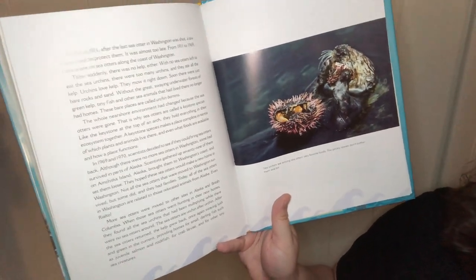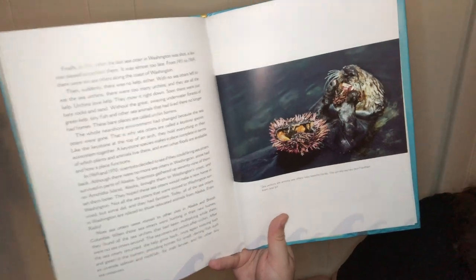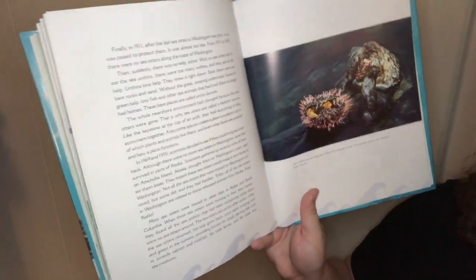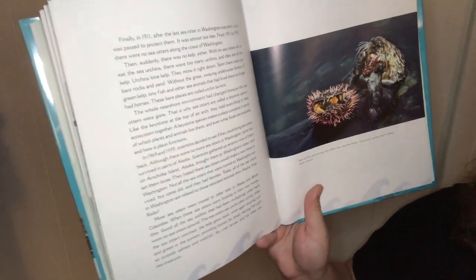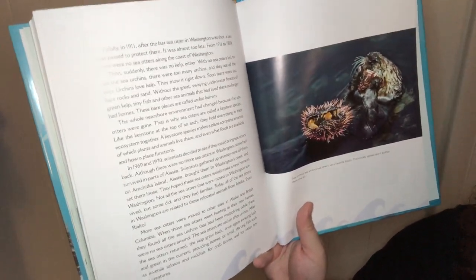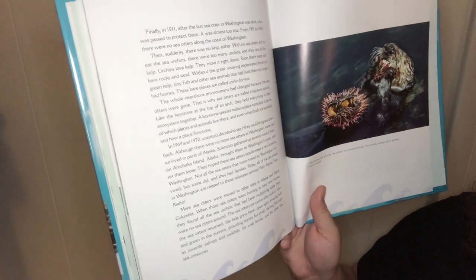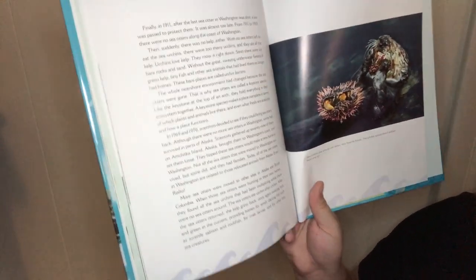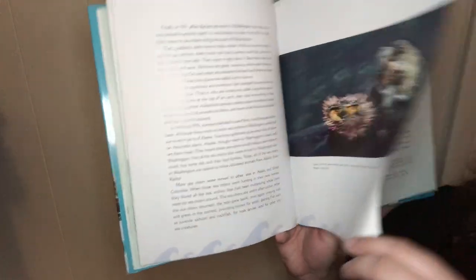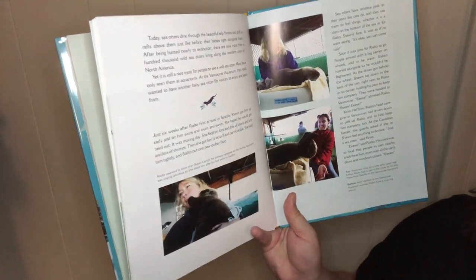In 1969 and 1970, scientists decided to see if they could bring sea otters back. Though there were no more sea otters in Washington, some had survived in parts of Alaska, and they hoped these sea otters would make a new home in Washington. Not all of the sea otters that moved survived, but some did and they had families. Today, all the sea otters in Washington are related to those relocated from Alaska, even Rialto. After the sea otters returned, the kelp grew back, once again swaying lush and green, providing homes for small fish such as juvenile salmon and rockfish, for crab larvae, and for other tiny creatures. Today, sea otters dive through beautiful kelp forests and drift in rafts alongside them. After being hunted to near extinction, there are now more than 100,000 wild sea otters living along the western coast of North America.